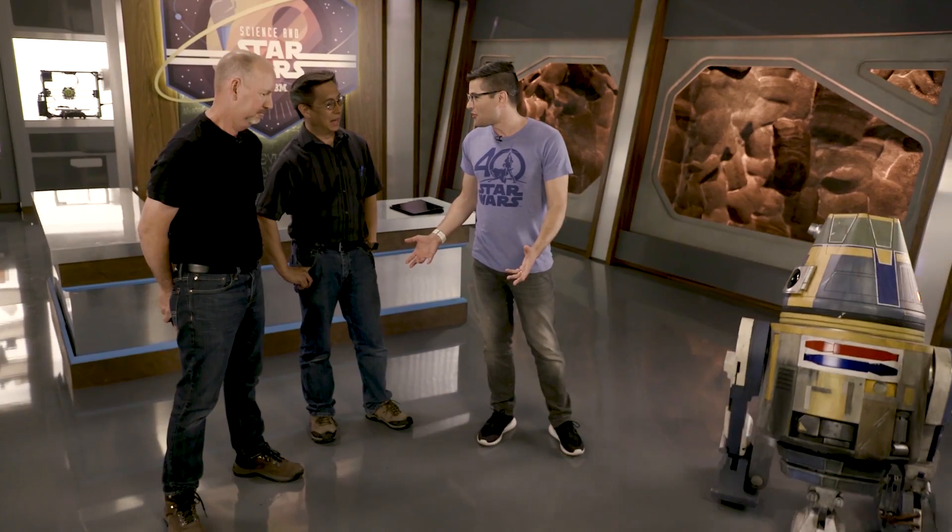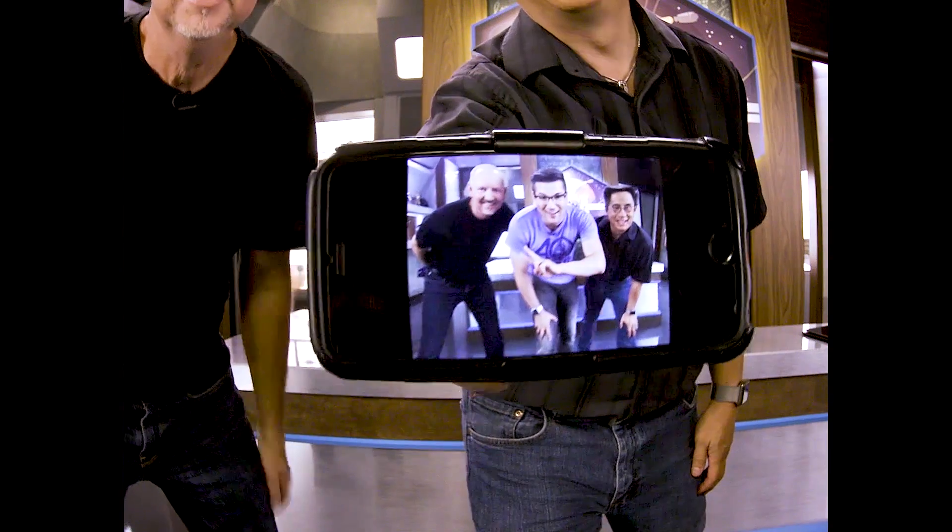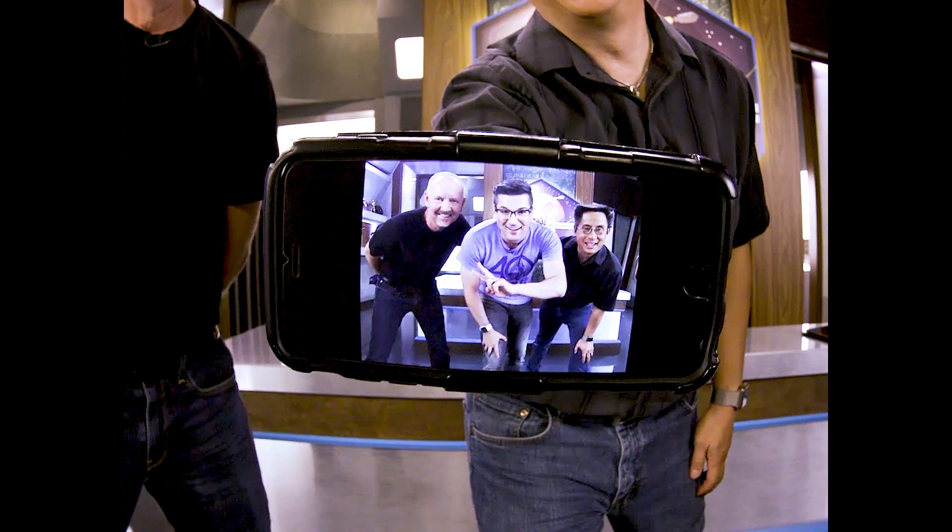Can you do anything else you want to show off? You can take a photo of us and email it to me. I have never had my picture taken by a droid before. There it is. That's amazing. Thank you, R3.